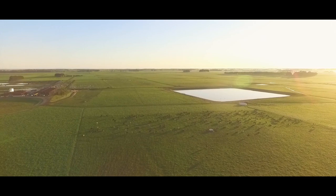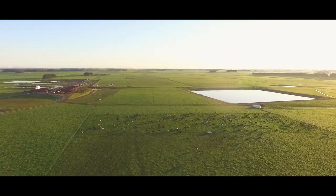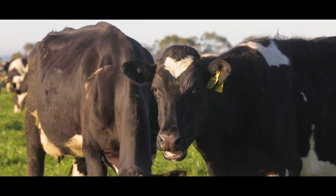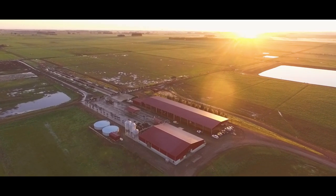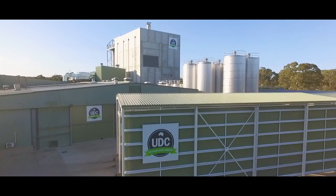It's a crisp spring morning in Australia's prime dairy region, where dairy cattle graze on the finest pasture in Australia, flourishing in a clean, green environment and wide open paddocks.